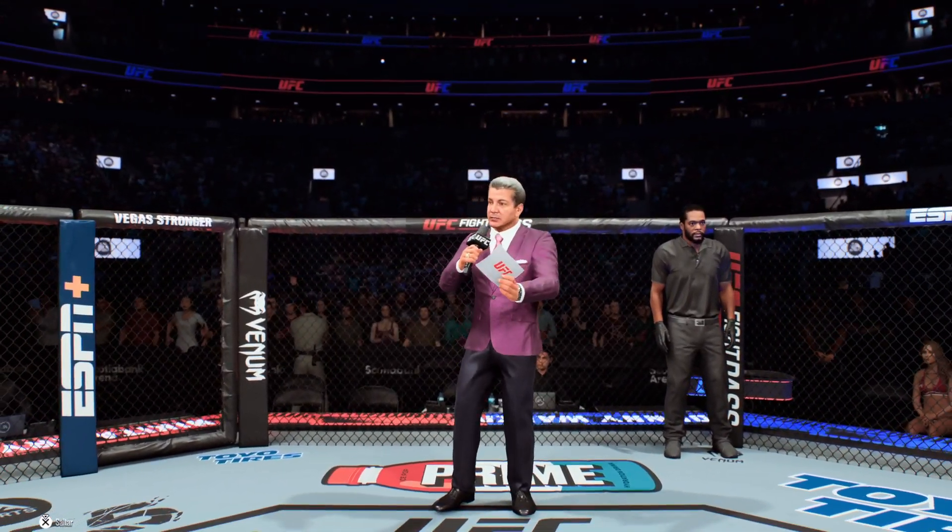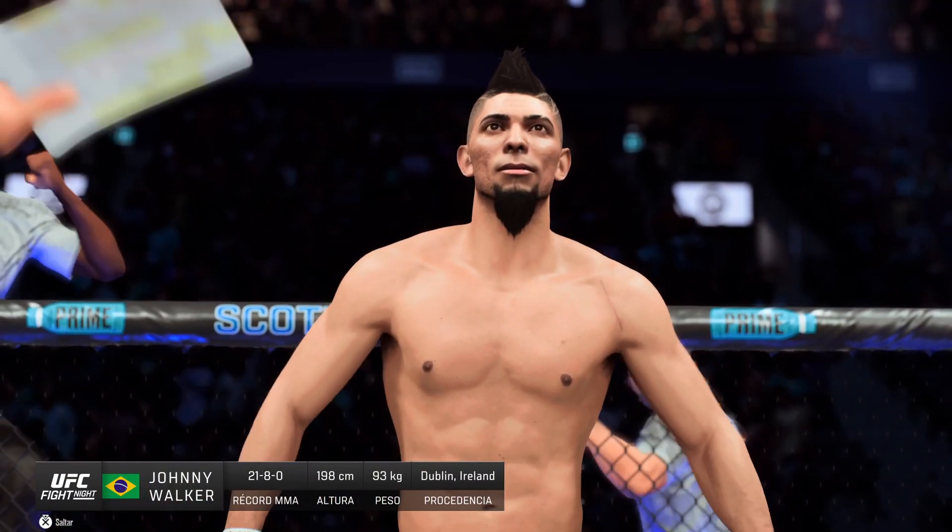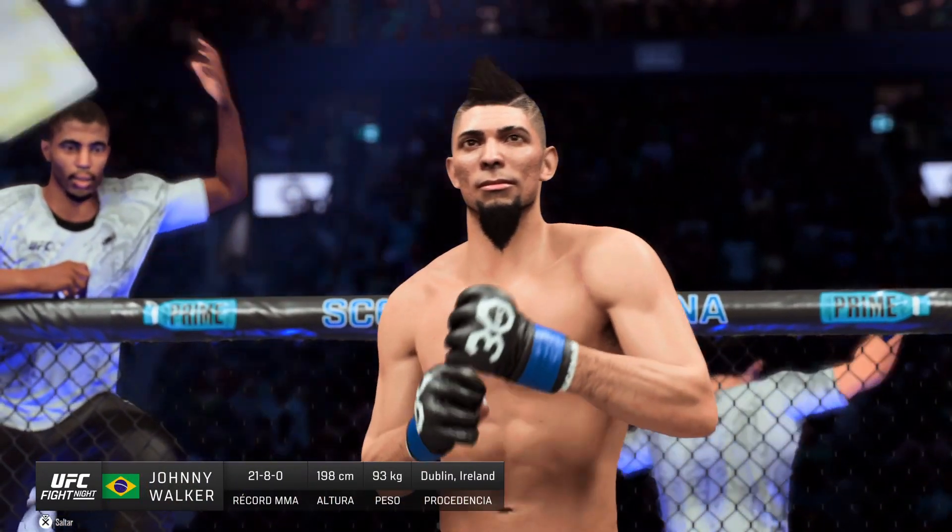Ladies and gentlemen, this fight is three rounds in the UFC light heavyweight division. Introducing first, fighting out of the blue corner, Johnny Walker!